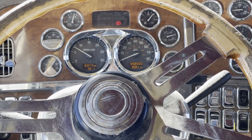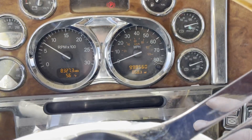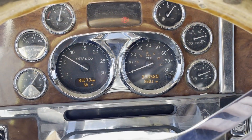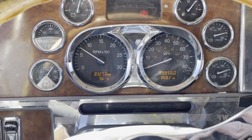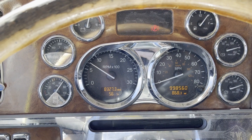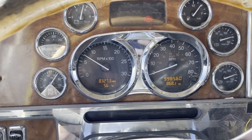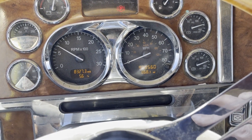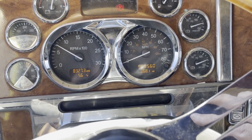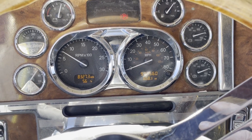We've got a 2006 379 Peterbilt with the CAT engine on it. This is showing 998,560 miles with 8,327 hours. The engine has been redone in this truck and it was a factory Caterpillar factory engine, so it wasn't rebuilt — it was from CAT.